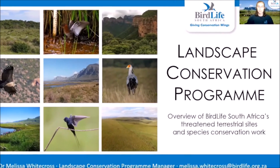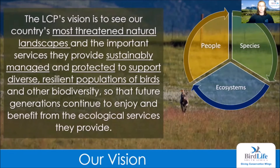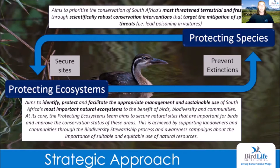Hello, I'm Dr. Melissa Whitecross, Manager of the Landscape Conservation Program at BirdLife South Africa. We aim to incorporate people, species and the environment into all of our scientifically based projects to ensure that these important ecological services are enjoyed and preserved for many generations to come, to the benefit of our birds and biodiversity. The program is made up of two work streams: the Protecting Ecosystems work stream focuses on securing important sites for birds and biodiversity through relevant mechanisms such as biodiversity stewardship, while the Protecting Species work stream aims to deliver focused conservation projects that mitigate threats against our most threatened birds.